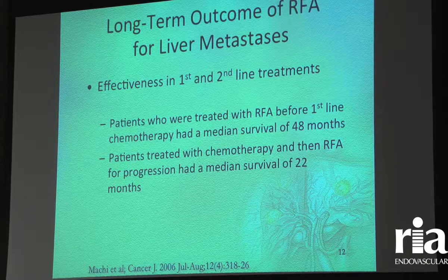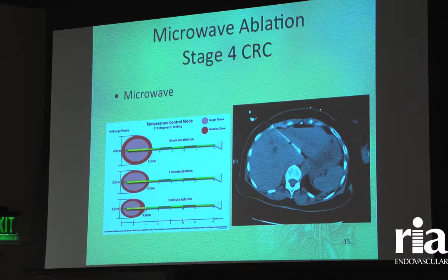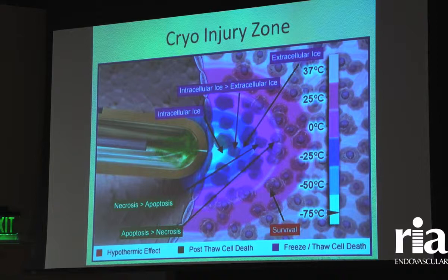Radiofrequency ablation has been used for a long time in colorectal cancer and has been proven effective. We also use microwave ablation — just a needle or sharp antenna that we put in — with ablation zones slightly larger than radiofrequency ablation. Cryoablation freezes tissue down to minus 40 degrees centigrade, which is lethal and kills the tissue. We use this technology in kidneys, lungs, and livers.